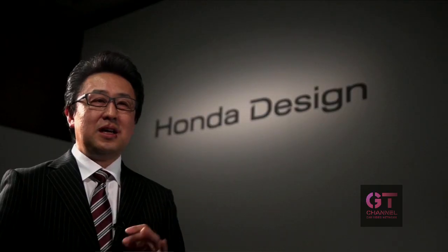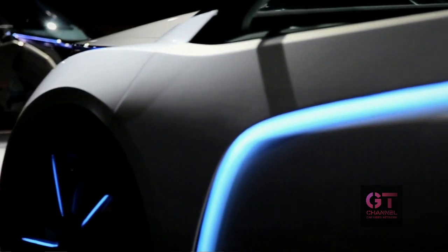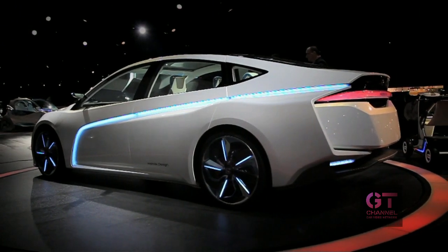The exterior design concept we worked from was dual solid motion. This is how we offer our customers excitement and emotional connection.